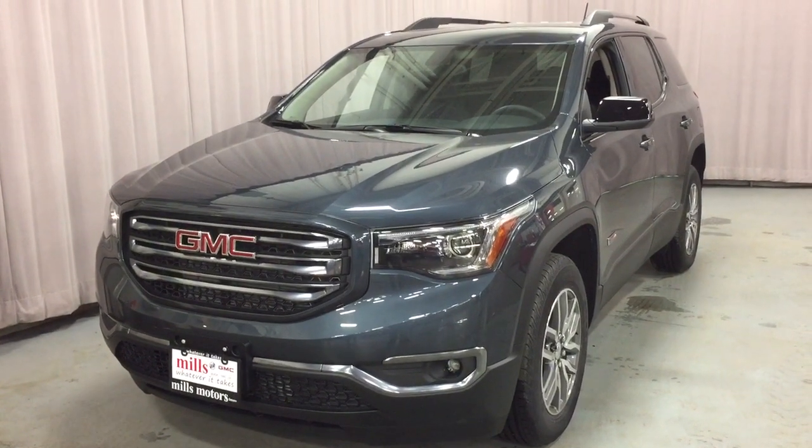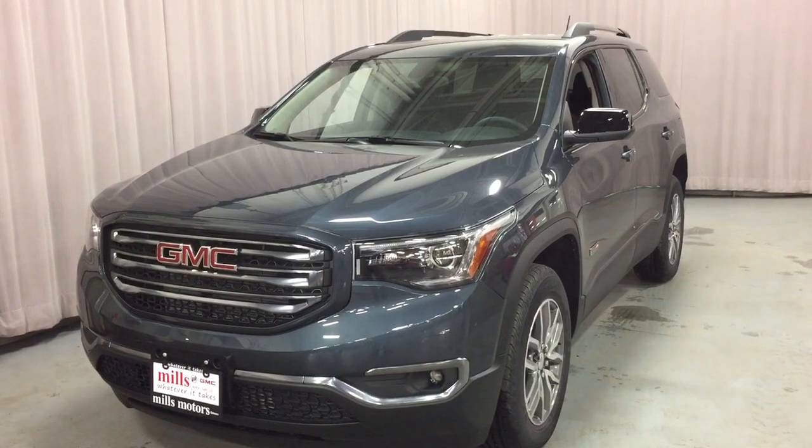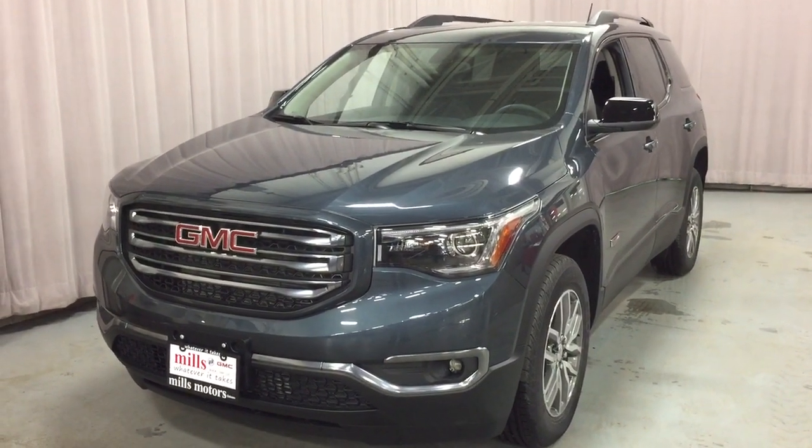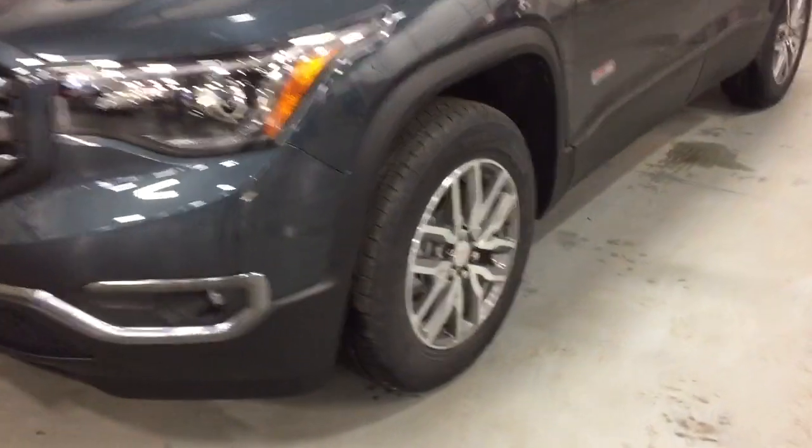It's a great day at Mills Motors, 240 Bond Street East in Oshawa. This is the 2019 GMC Acadia SLE all-wheel drive, all-terrain edition.